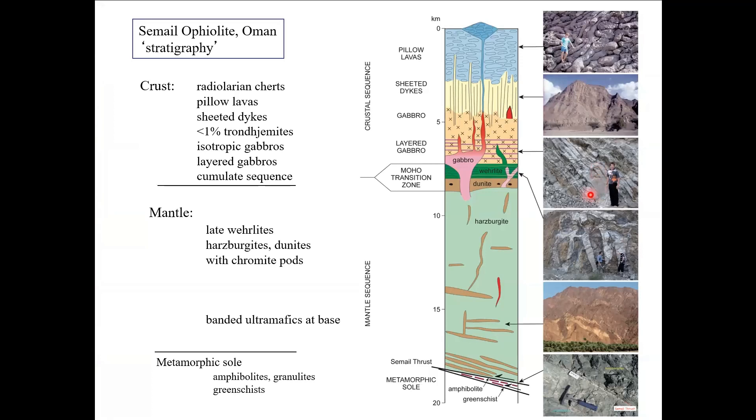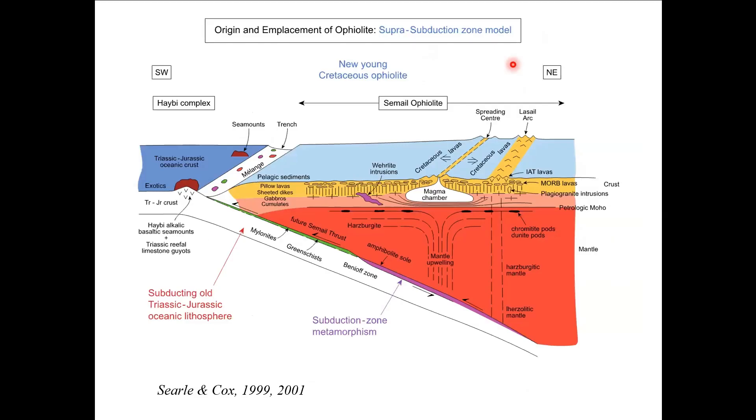It's absolutely perfectly preserved. It's got at least 10 kilometers of mantle sequence — harzburgites and relic dunites with a little bit of clinopyroxene down at the bottom — and the metamorphic sole is attached and welded onto the base of the mantle sequence here. The Ophiolite has a quite complicated Moho transition zone and then the usual isotropic gabbros, sheeted dykes, and pillow lavas at the top. The pillow lavas are mostly boninitic high-magnesium andesite composition, which equates with the suprasubduction model.